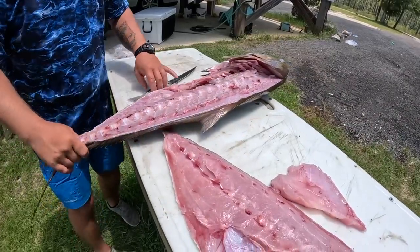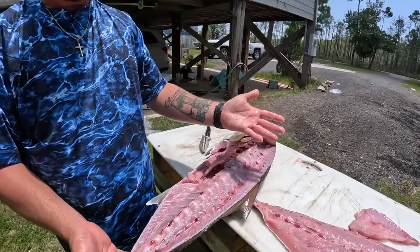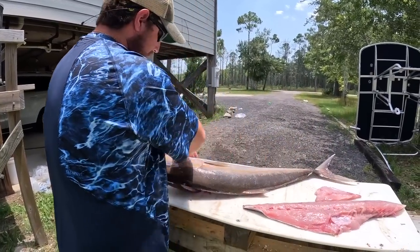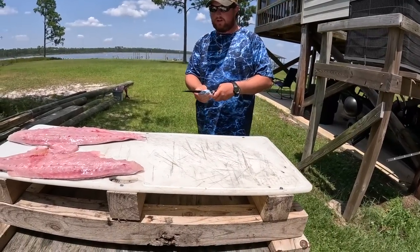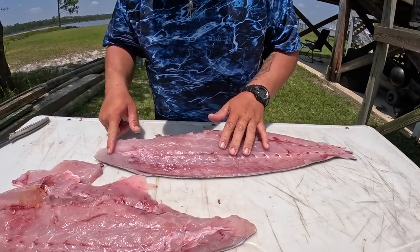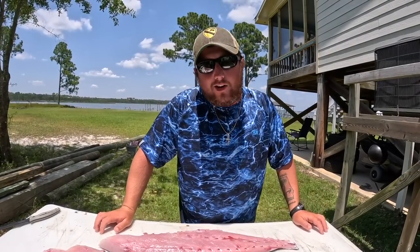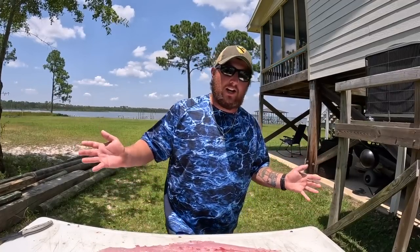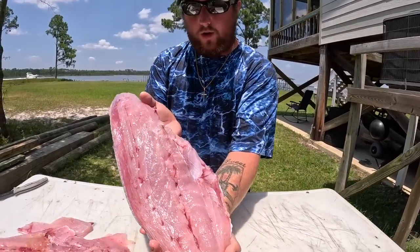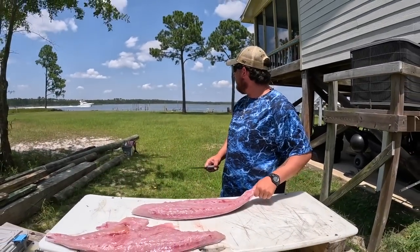I'm going to do the same thing on the other side. See how it's not real bloody — we bleed the fish out by cutting their gills before throwing it on ice. I'll flip it over and repeat the process. You'll notice I haven't used the water hose — very clean filleting table. See how clean these fillets are, no blood on them. Everybody says amber jacks are full of worms — every fish can have spaghetti worms, but they're not harmful to humans. Some of the white stuff you see is connective tissue.